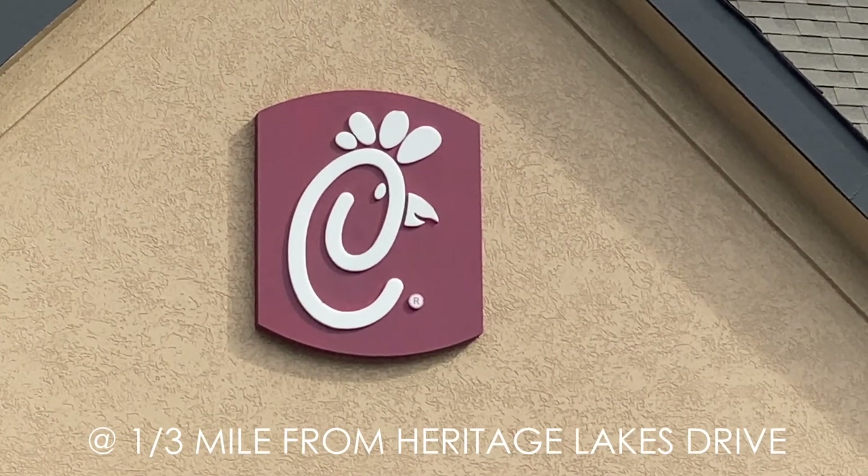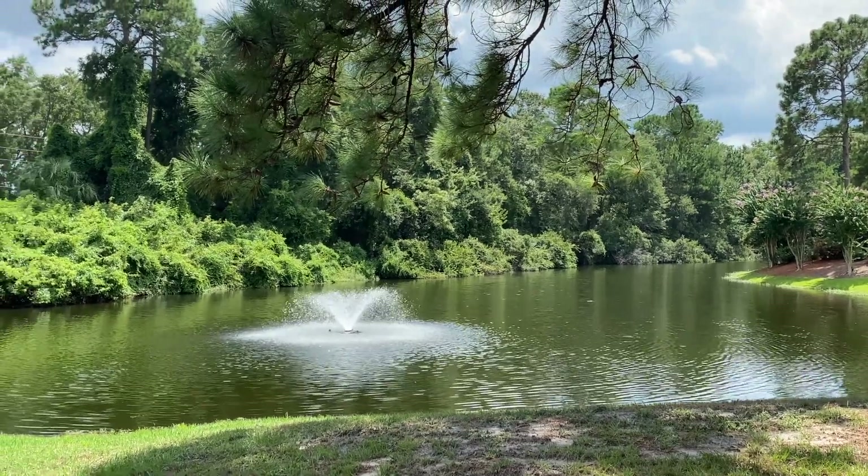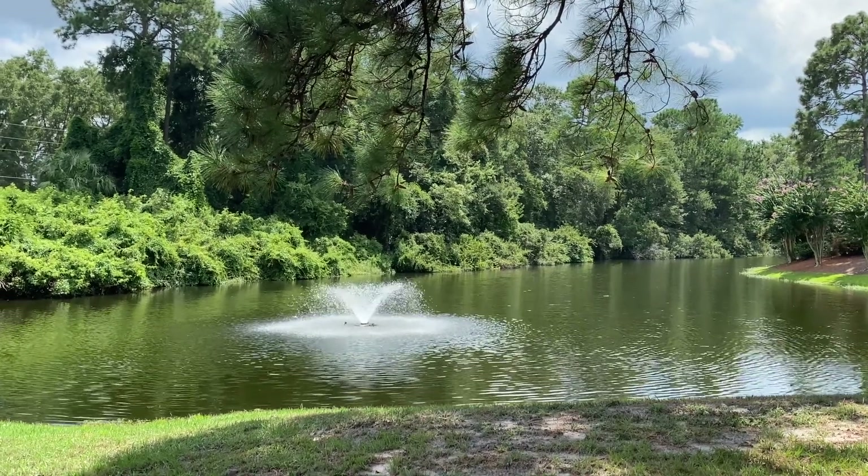It balances out though when you realize Chick-fil-A is pretty much right across the street, and with so many trees and green space you won't really see or hear much of any of that here inside the community.